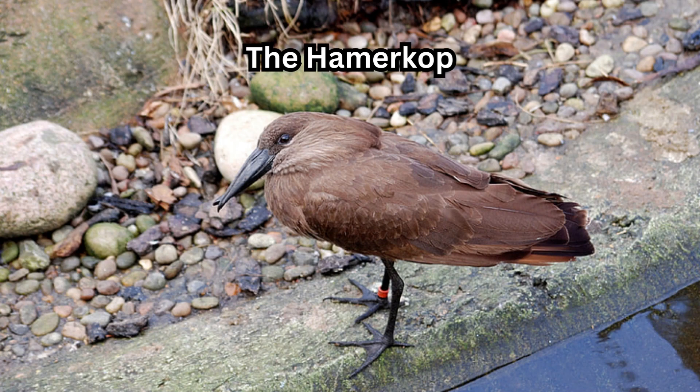The Hammerkop, also known as the hammerhead stork, is a bird species native to sub-Saharan Africa. It is scientifically known as Scopus umbretta and is the only member of the family Scopidae.